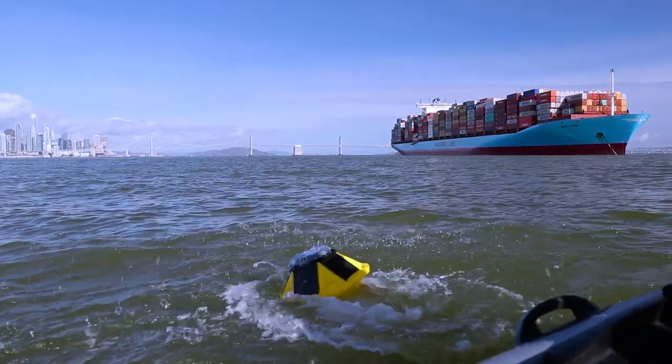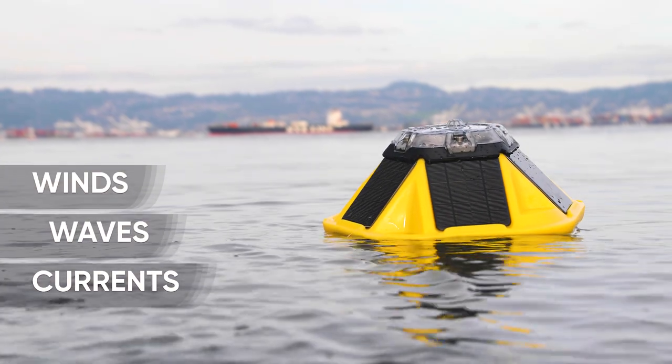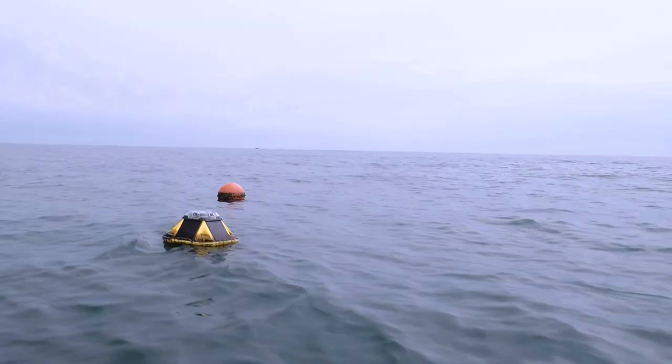And that is exactly what Spotter is trying to change. Spotter is a next-generation wave and weather buoy to measure winds, waves, and currents. It has a marine-grade hull that can last for years in open ocean conditions.